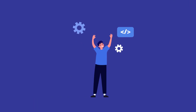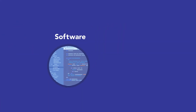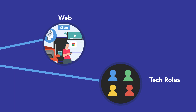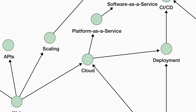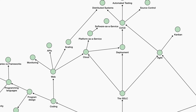TechMap trains you in the core models techies use. You'll learn the most important practical, powerful areas – software, programming languages, the web, technical roles, and advanced topics like deployment and CI/CD, agile, distributed systems, and the cloud. You can dive deep to learn more about any topic, or keep it simple and get familiar with the basics.